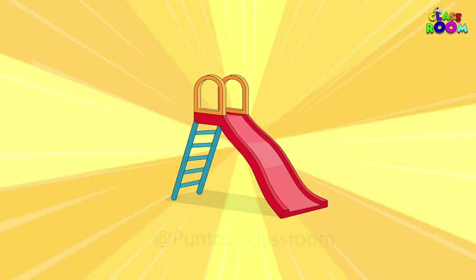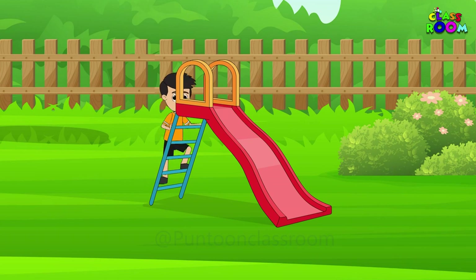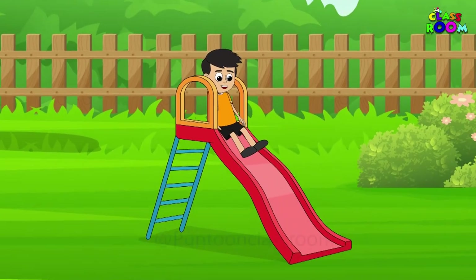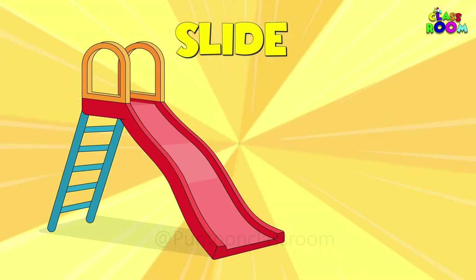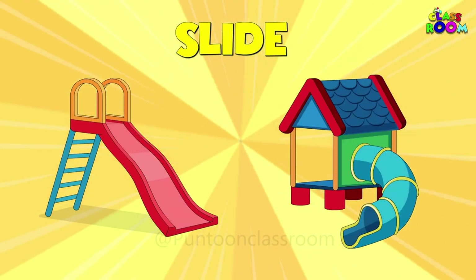Let's first go on our favorite play machine. You put all your power to climb up the ladder and then speed down the smooth, snaggy surface to reach the ground. It is called a slide. You can take the open slide or the tube tunnel slide.